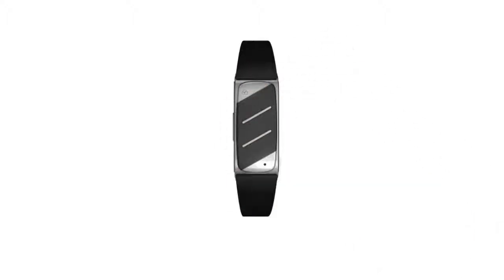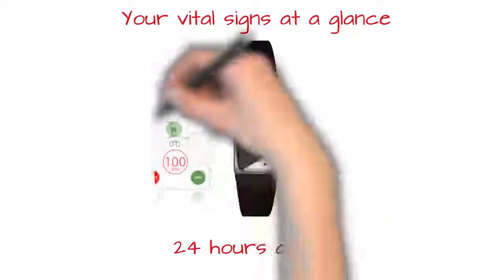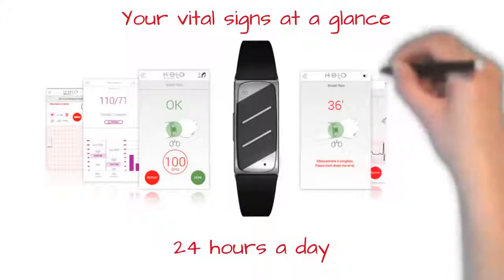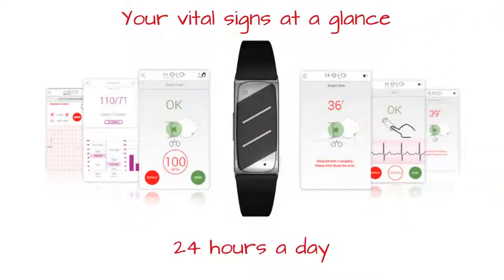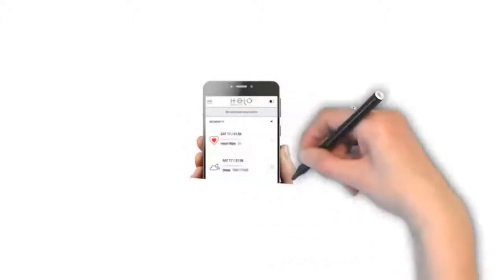The Helo is an innovative smart band that monitors your vital statistics 24-7 and brings benefits to your body by means of stones, whose natural principles are well known and scientifically documented. We Care is built into your app and gives you the option to monitor other people, as well as allowing others to monitor you.